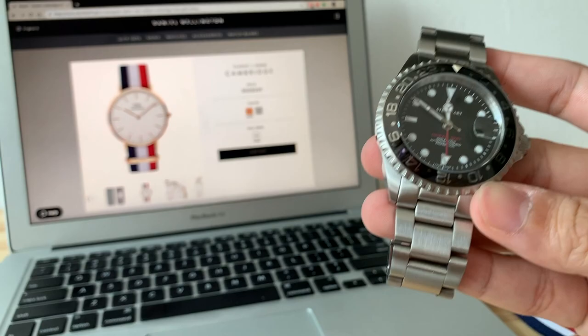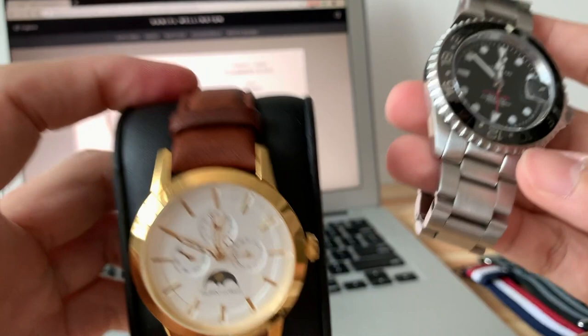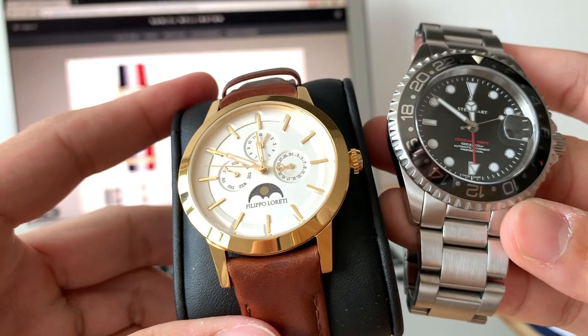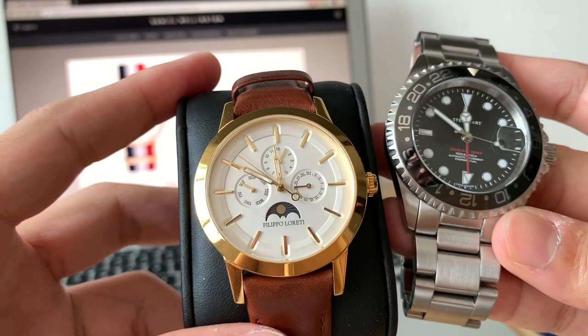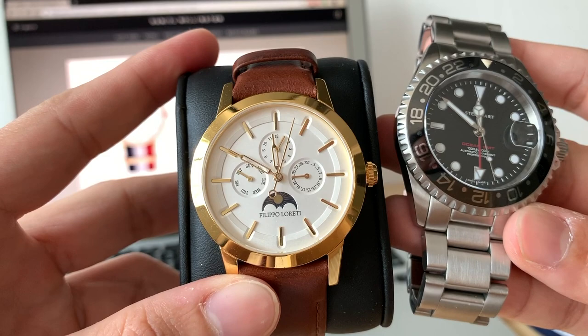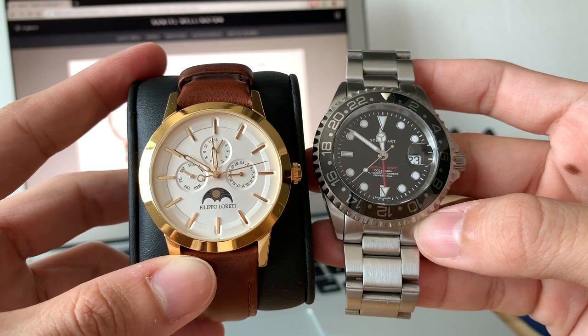Another Kickstarter watch I looked into was the Filippo Reoletti — a very interesting piece, though it's also something I bought because I wanted to support them, or maybe marketing. Their automatic version uses a simple Chinese or Miyota movement — Miyota is okay, but I recall it being something simple. When you see the second hand beating away, it's definitely nicer than a tick-per-second quartz.